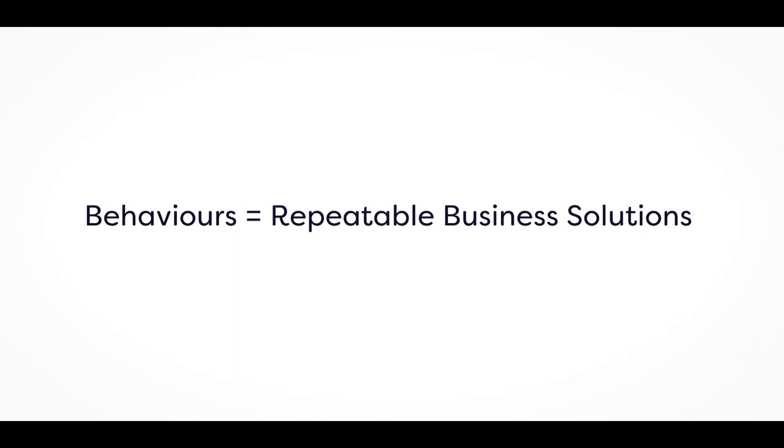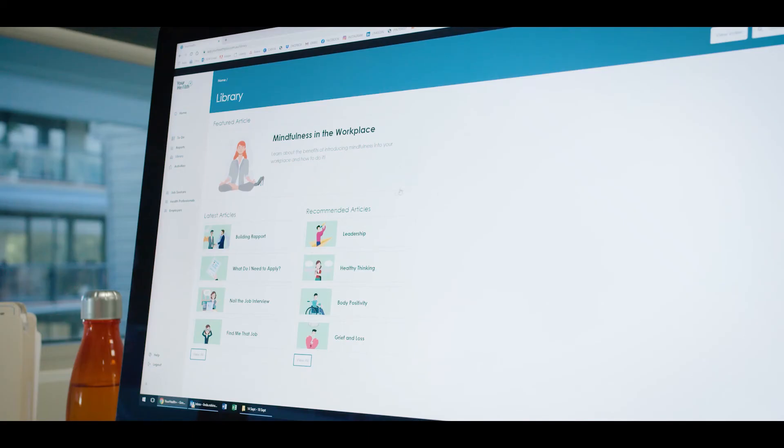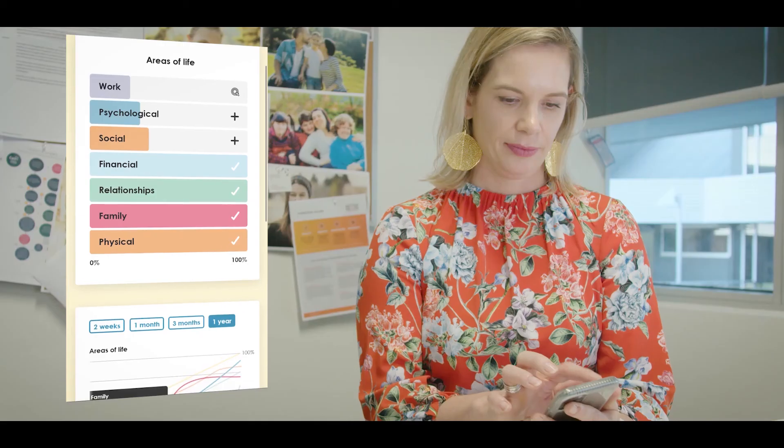CodeBots behaviours are repeatable business solutions that you can use across multiple projects. You're able to continuously iterate even after reaching the minimum viable product. The client was always looking to advance and add more features, and that was very easy.